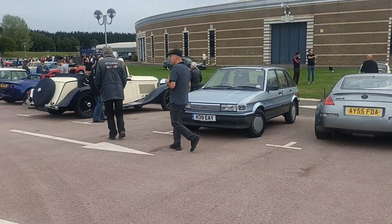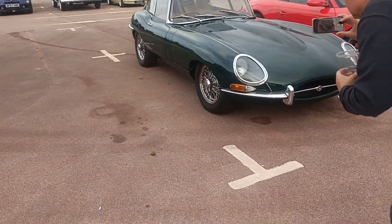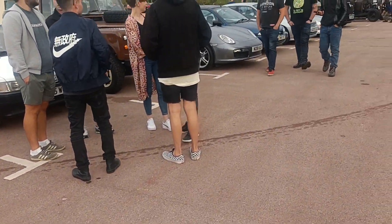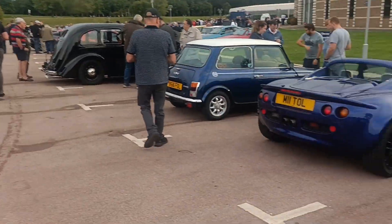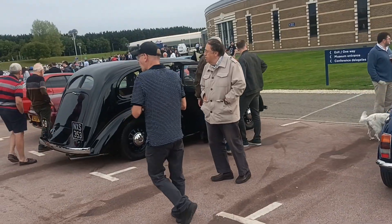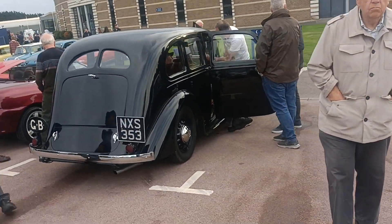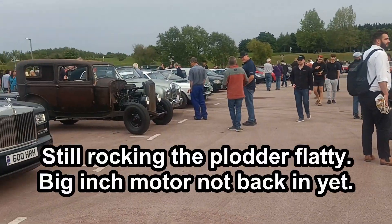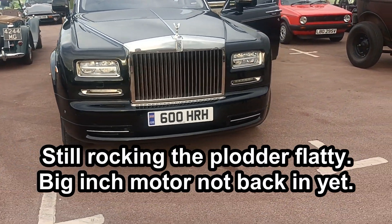Kind of at the other end from where I normally am. There's that nice E-Type. I was just looking at this Lanchester and it turns out I know the owner from years ago, Dave. I'll have a chat with him when he hasn't got a crowd around it. There's my old sedan there, look. Next to this very nice Rolls-Royce.